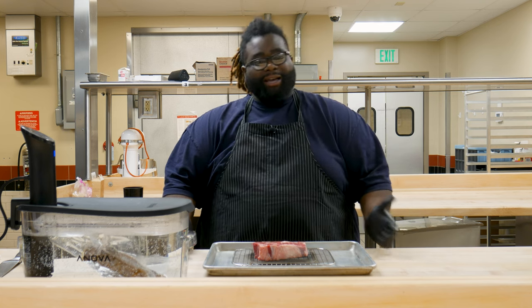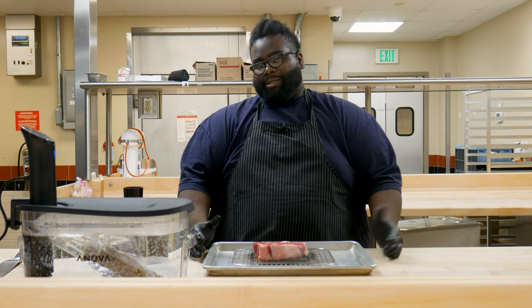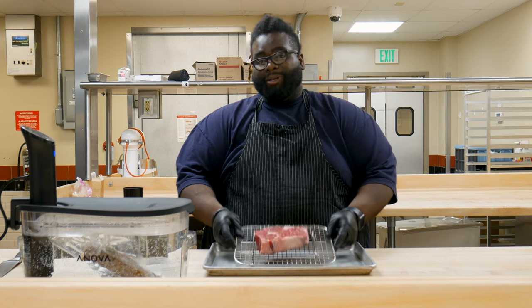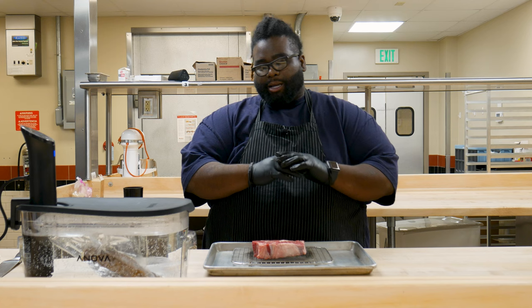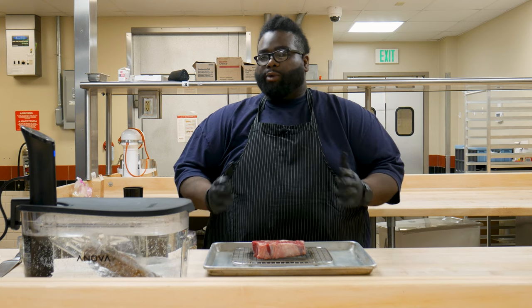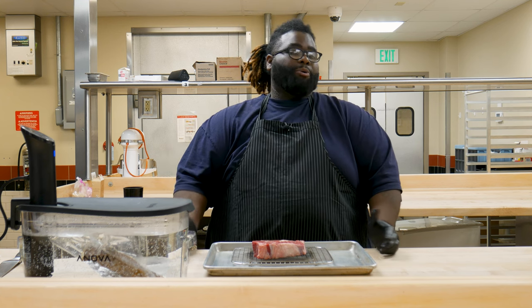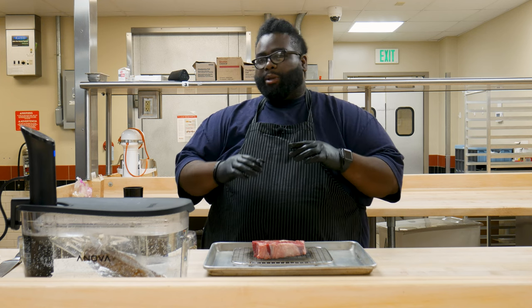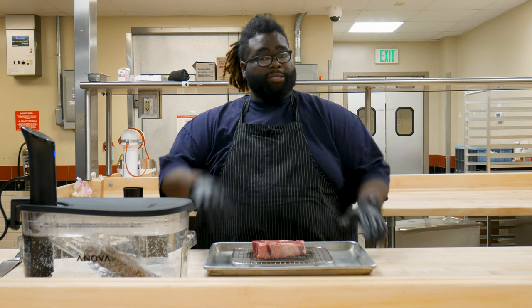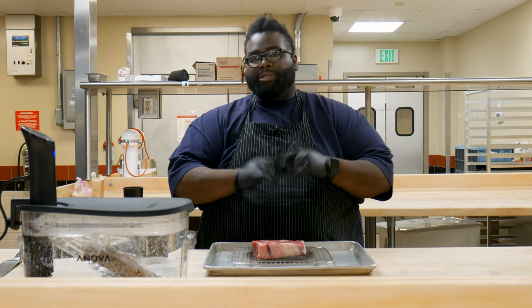On my private chef side I feature a lot of exciting things, but the biggest request I always get is steaks. Today I'm going to cook a ribeye steak. When you're deciding about steaks, you have three different primary selections: select, choice, and prime. You do also have wagyu and A5 wagyu, which are pricier options, but today we're going to focus on those three. Tonight we're going to deal with prime.